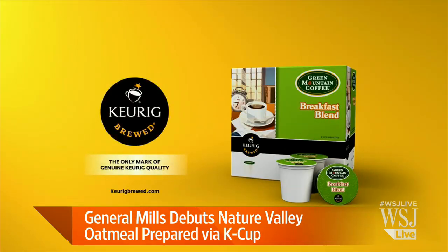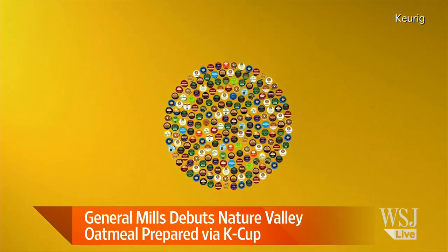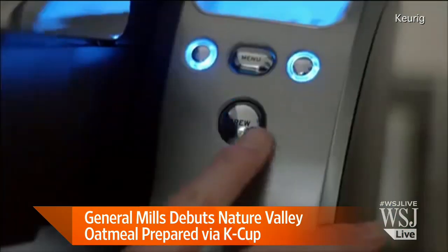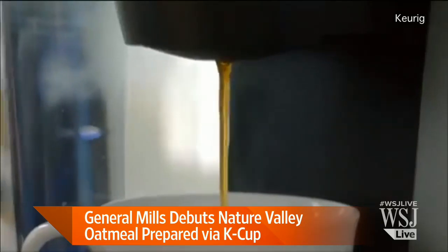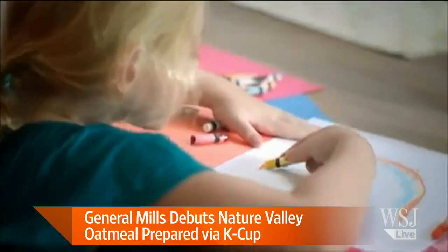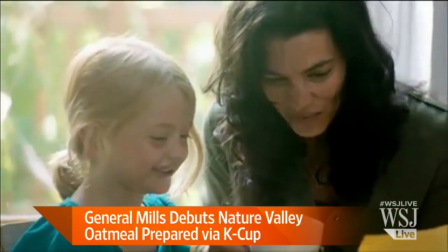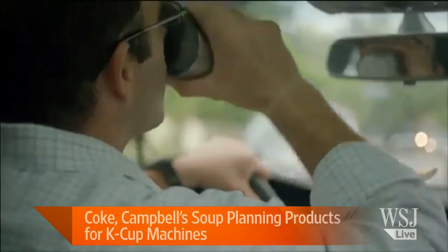These are all capsule systems — similar to Nespresso — where you buy the machine and then continue to buy capsules. Keurig has launched branded capsules and announced a soup partnership with Campbell's, which has yet to come out. They also recently joined with Coke on a new cold brew system to get Coke from these machines. So the idea is you're sort of locked in with the machine but have many different options.